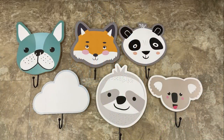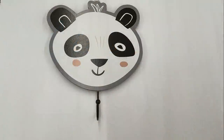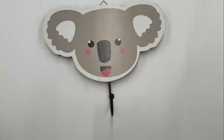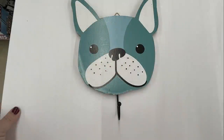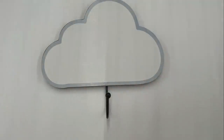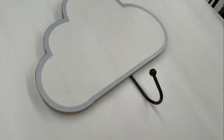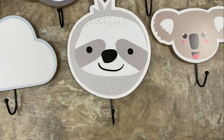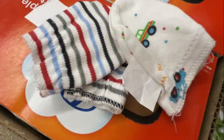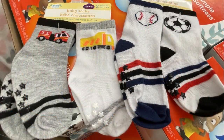Over in the baby section, they had these new wall hooks which were so cute — six in all. They have a panda bear, and they're actually pretty big, about six to seven inches wide and tall. They also have a koala bear, a dog, a large cloud — here's a side view so you can see the hook — a sloth, and a fox.